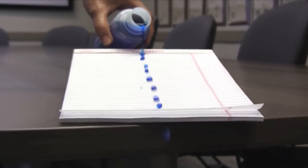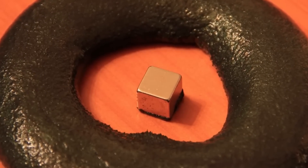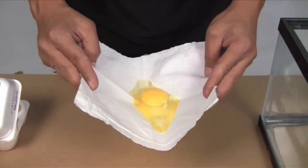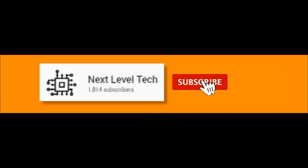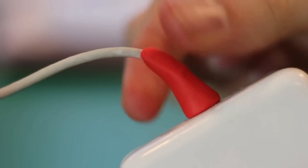Hello and welcome guys, this is Abhinandan your host. We bring you some of the most unique and magical inventions that will blow your mind. So grab a cup of coffee and enjoy the show. Before we jump into these inventions, if you have not subscribed to our channel, please hit the subscribe button and press the bell icon so you never miss the upcoming updates. Let's have a look at these inventions one by one.